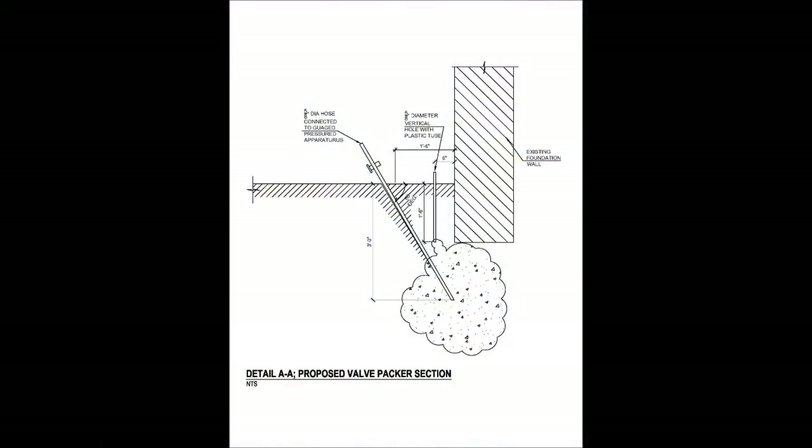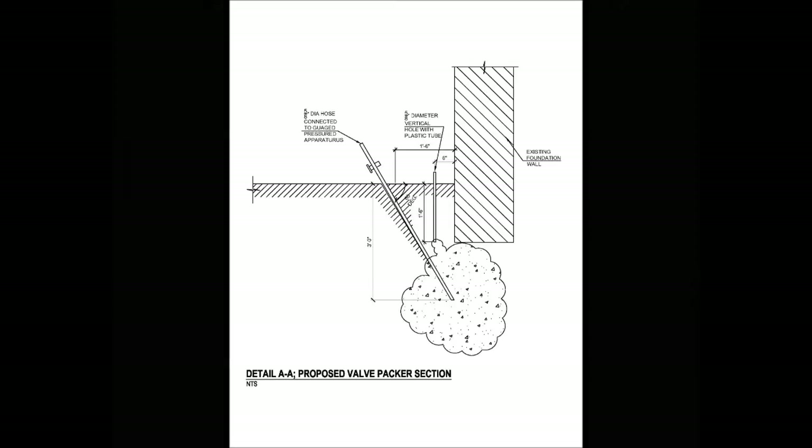Grout is pumped through steel pipe injectors, a needle or packer, that have been jetted or driven into the weak soil beneath a building or other structure. The depth of each injection is dictated by the exact soil condition at that location and by the weight of the structure being supported.